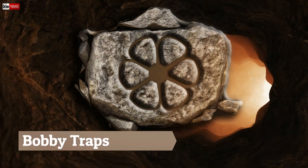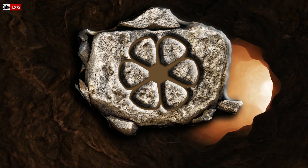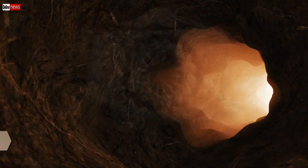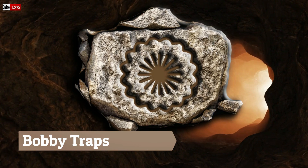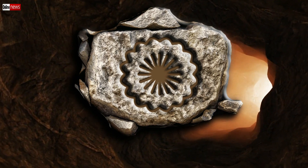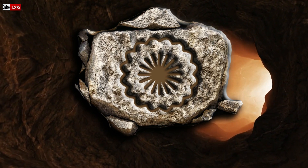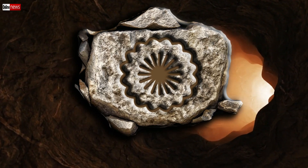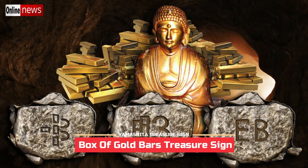This second flower sign has six petals. Despite fewer petals compared to the first, it is still best to treat it with extreme caution. The third flower sign has a lot of petals and also confirms it is protecting a huge treasure deposit. There is an asterisk-like symbol in the middle, already discussed in a previous video, which represents millions worth of deposit.